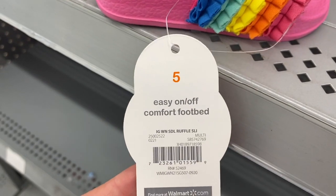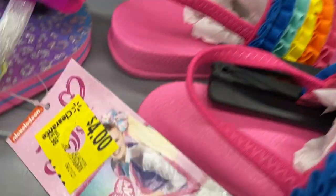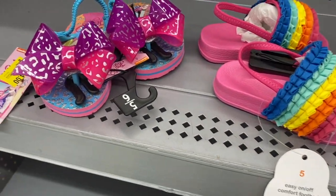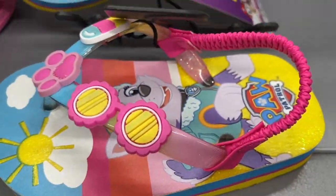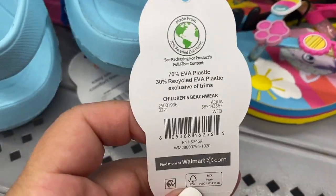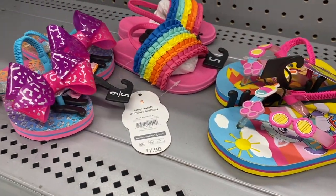Let me show you guys these little sandals — so cute, these are coming up one dollar! And then these ones are also coming up one dollar. Here are some Paw Patrol ones — how cute — and these are also one dollar. A lot of the shoes are marked down even more here at this Walmart.